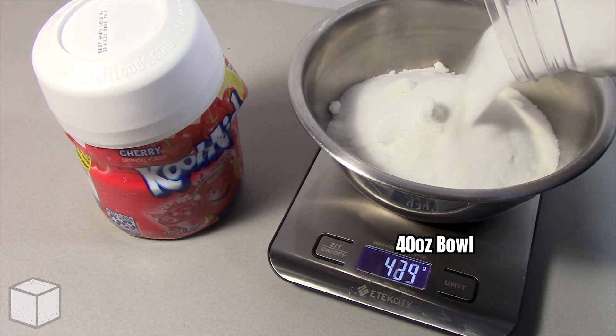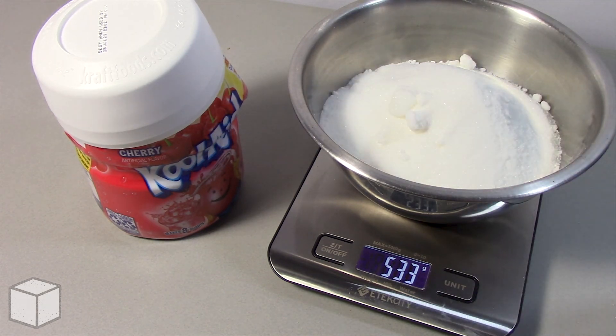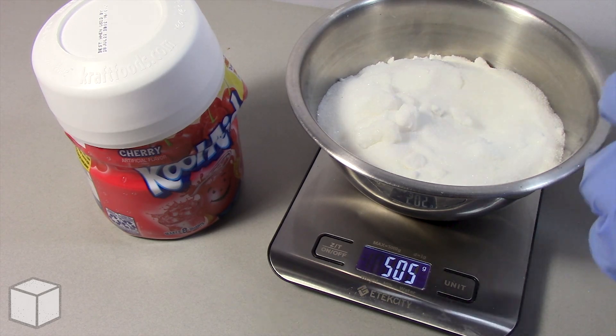Now I'm going to do the same thing using this 40-ounce bowl to show the total amount of sugar in this product, which was 504 grams.